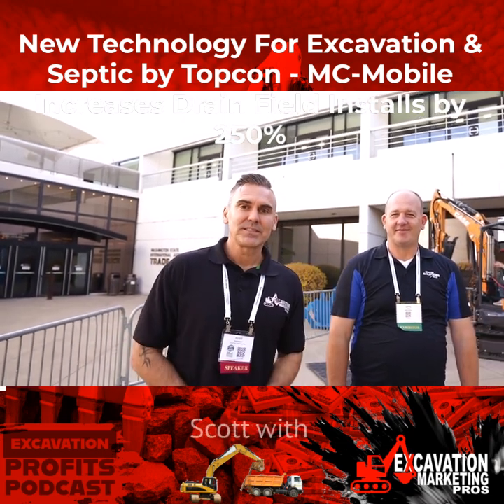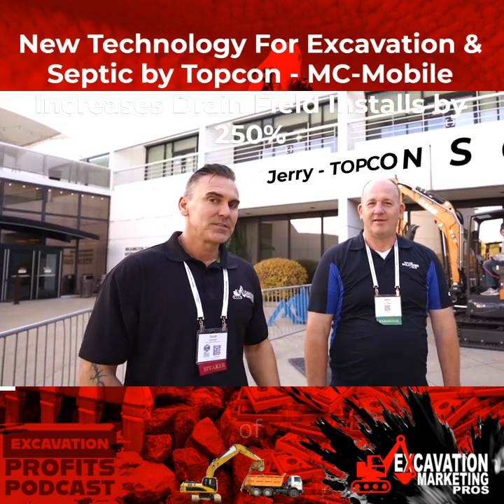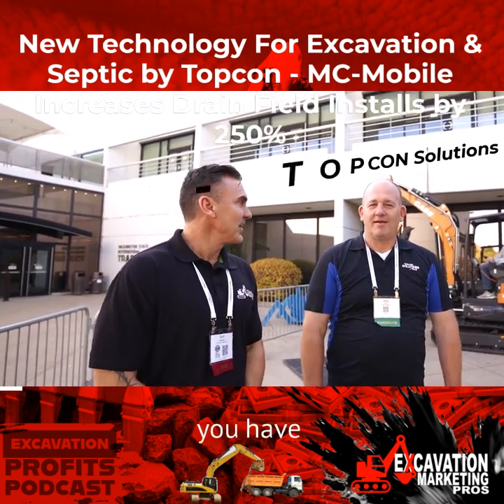Hey, what's up guys? Scott with Excavation Marketing Pros. I'm here with Jerry of Topcon Solutions. What do you have to show us today, Jerry?